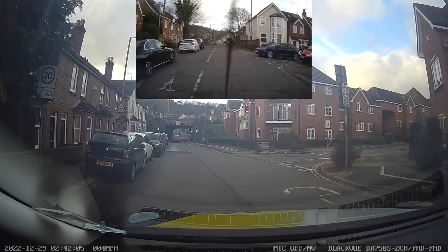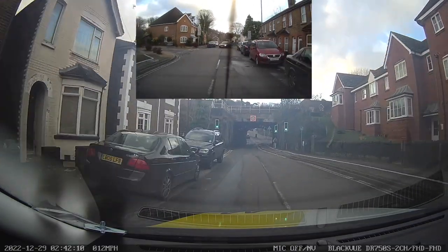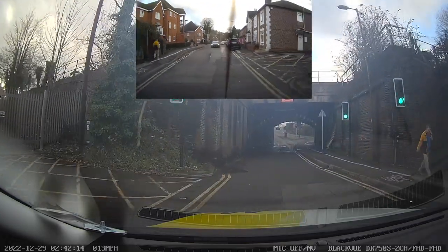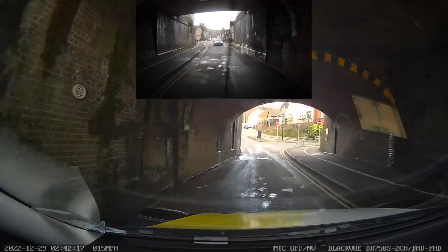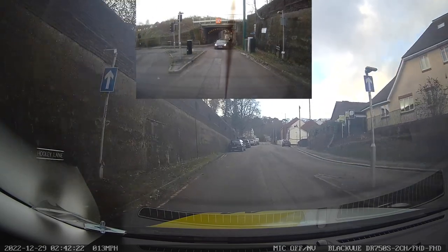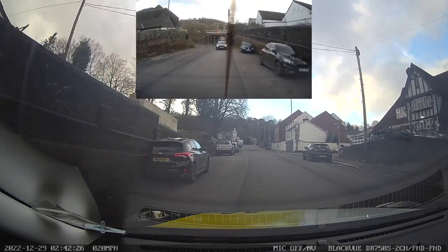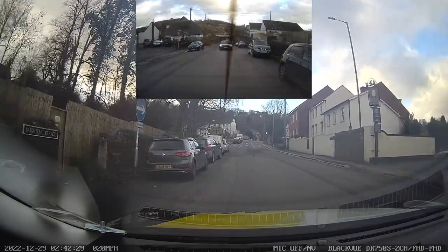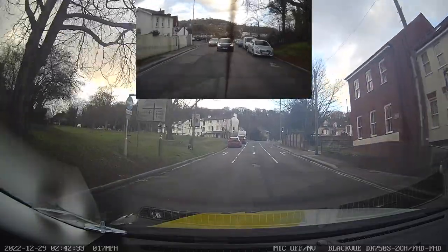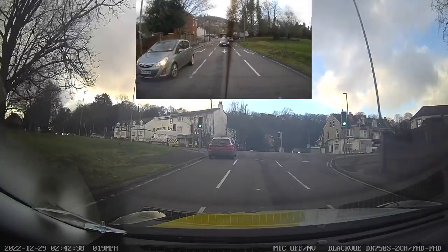We've got some traffic lights coming up — checking mirrors, ready in case they change. Here you need to follow the road ahead — you can't go to the right as it's no entry. An examiner wouldn't tell you where to go; you need to read the road signs and work it out yourself. Similarly at the next junction, we're not being told where to go — we follow the road ahead, so look at the road markings. It's the middle lane. The lights are still on green and we're committed.